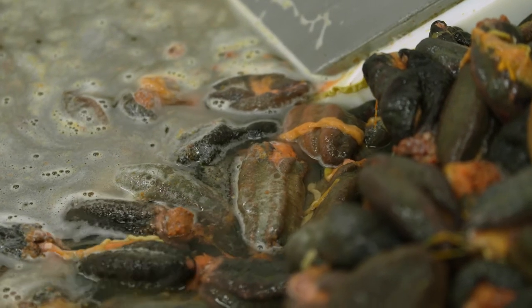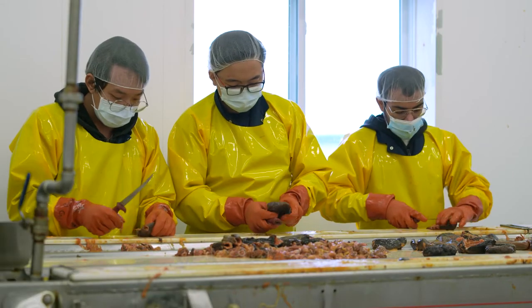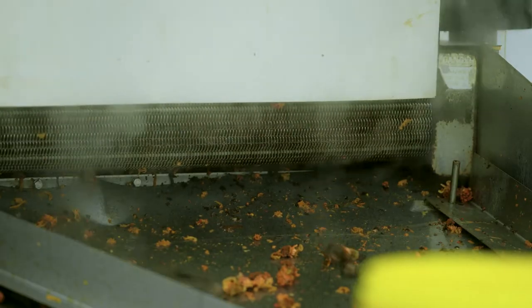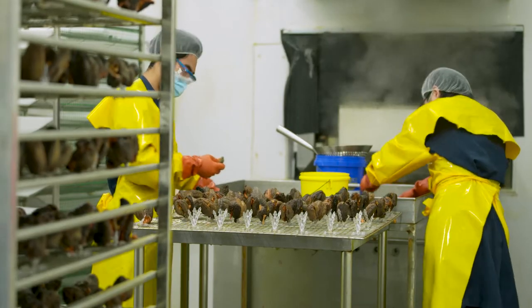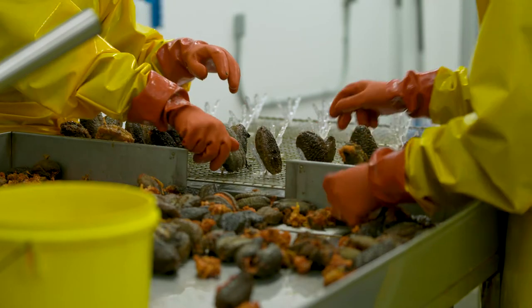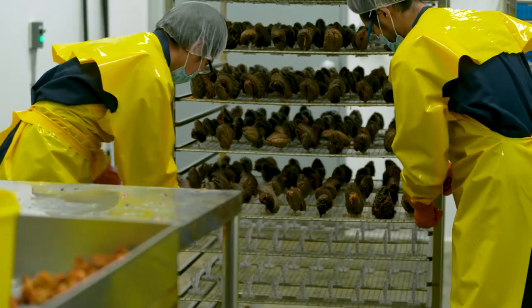The process begins with the thawing of the product overnight. We then move the material to the cutting line. We use a cooking technique unique in sea cucumber preparation, and it allows us to lock in the nutritional value more effectively than traditional methods would. The product is dried on custom racks for two days in our drying room.